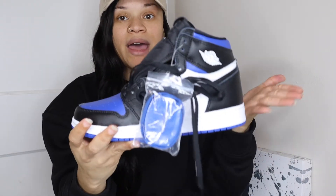These kind of remind you of the Fragment Jordan Ones, and they also remind you of just the Royal Ones — I liked those as well because they had the whole blue everything.